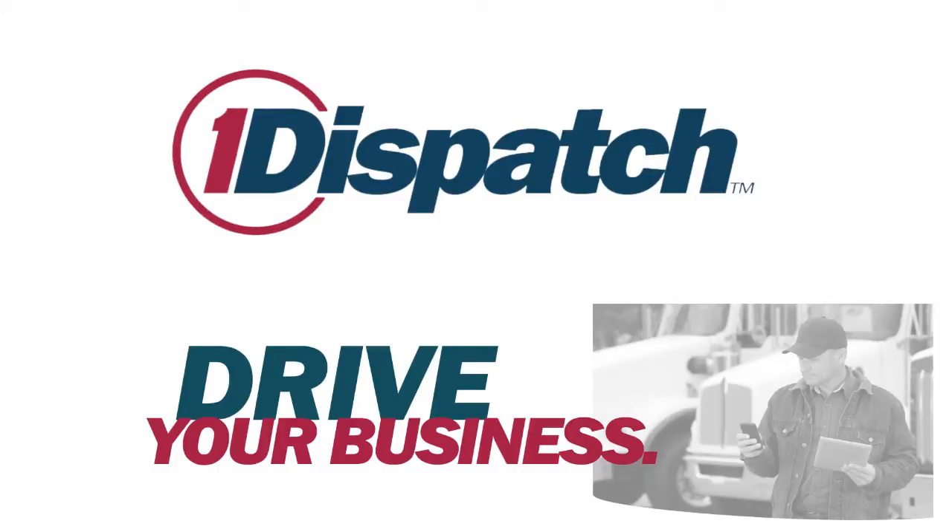When you're ready to drive your business forward, the new OneDispatch mobile app makes it easier than ever to manage your loads and protect yourself in the damage claim process while on the road, right from your fingertips.